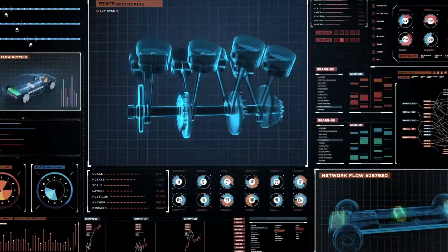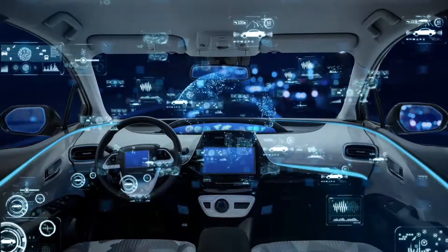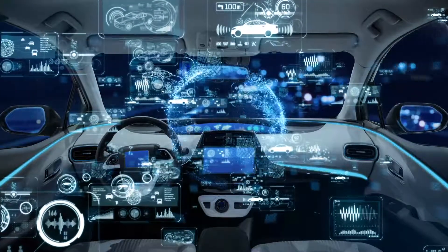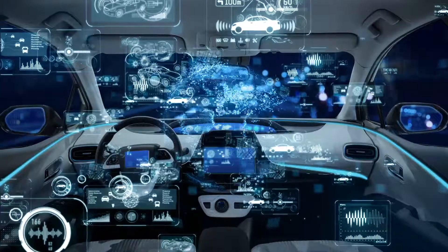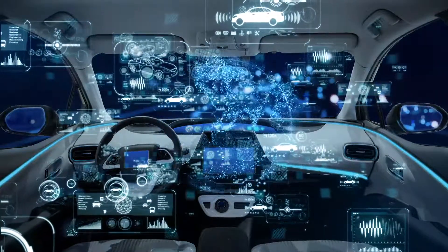Many cars today are hybrid electric, and an increasing number are fully electric. Cars like these contain complex networks of components demanding rugged and reliable interactions between a host of devices, the likes of which have never been seen in the automotive industry before.